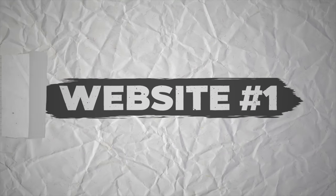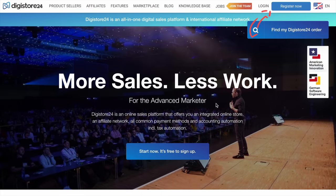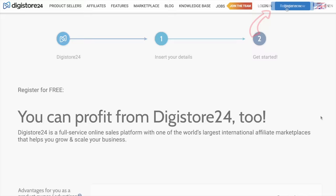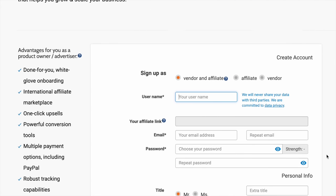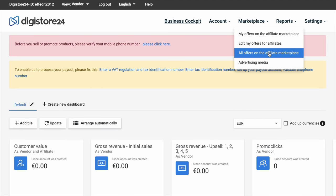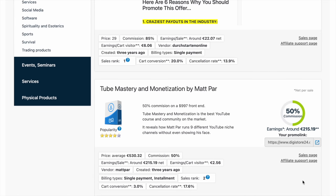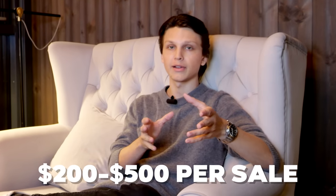Website number one is digistore24.com. If you go to their website and then click the button in the top right corner that says 'register now,' you can sign up for an account. Just fill out your information and then go to the link at the top that says marketplace. From there, you can find a product to promote. I would only recommend promoting products that pay out at least $200 to $500 for every sale that you make.